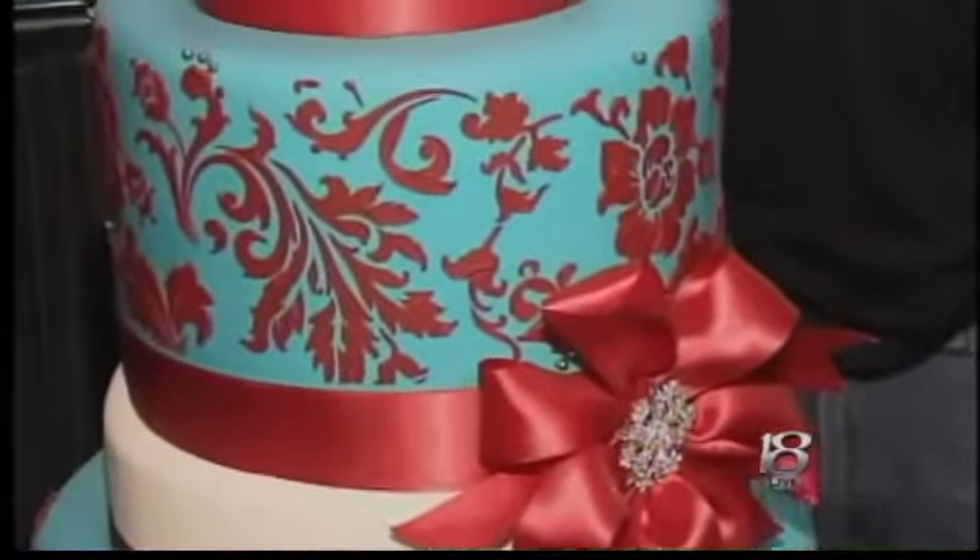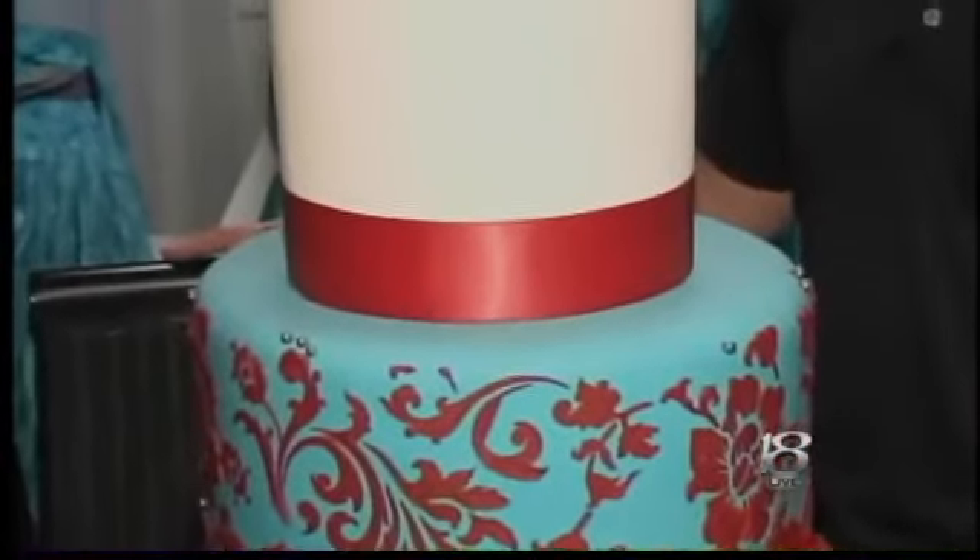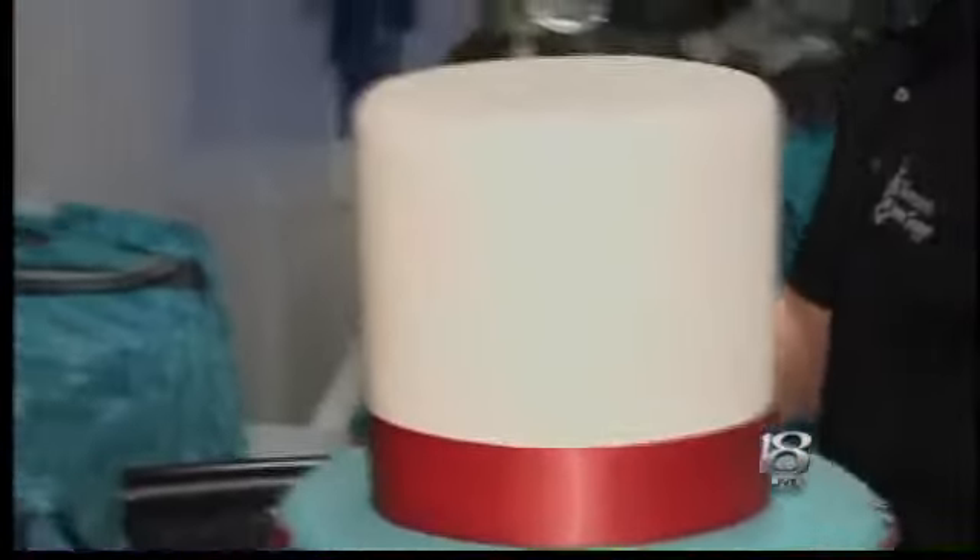Gone are the days of just a white cake. This is about as bright as you can really get — the rich red there. But something that's also popular is cupcakes, so we can go over and take a look at that.